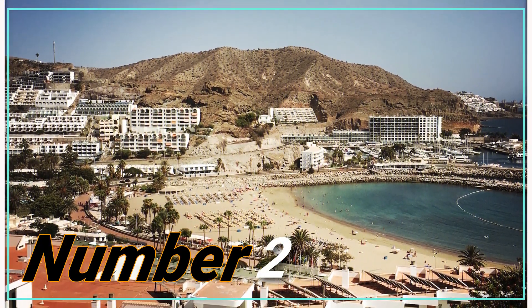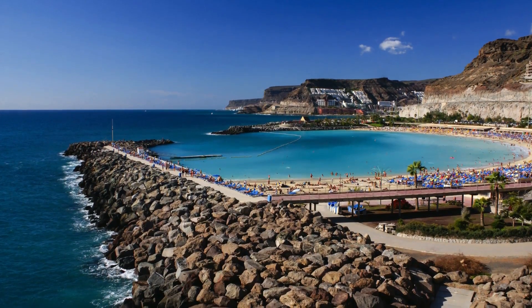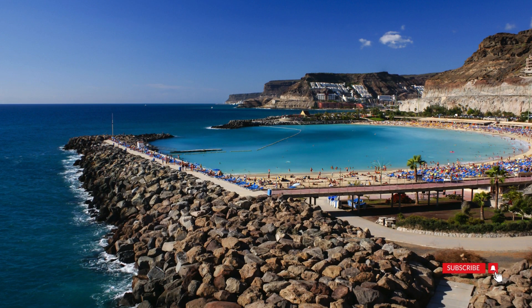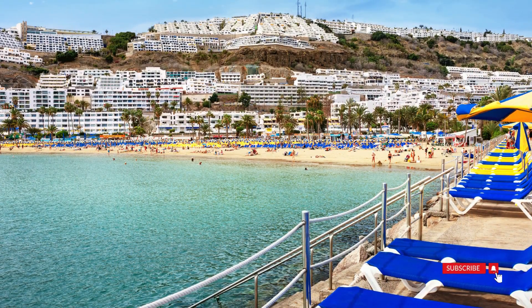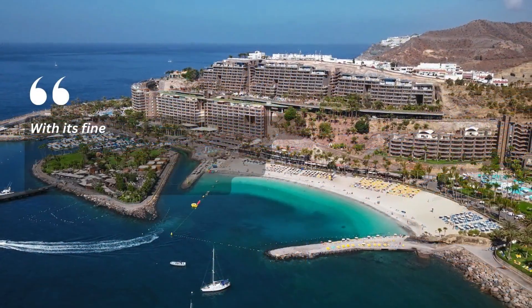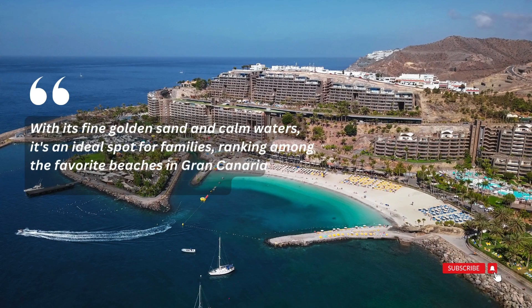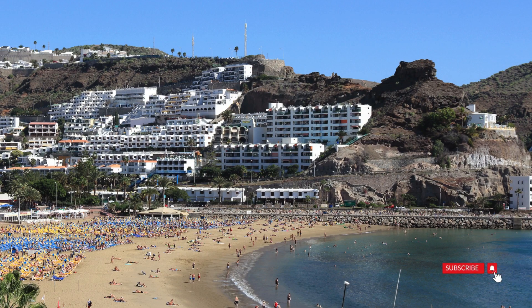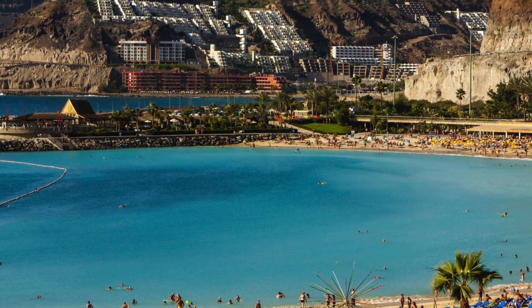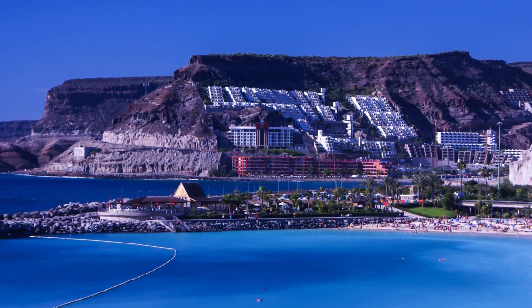Number 2: Puerto Rico Beach. Playa del Puerto Rico is a stunning beach adorned with numerous bars and restaurants along the waterfront, ensuring convenient access for a quick bite to eat or a coffee. The beach offers amenities like sunbeds, umbrellas, and vigilant lifeguards. With its fine golden sand and calm waters, it's an ideal spot for families, ranking among the favorite beaches in Gran Canaria. Travelers with cars can avail of reasonably priced parking nearby, though it's advisable to arrive early, especially during peak times, as it tends to get busy just before noon, particularly on weekends.